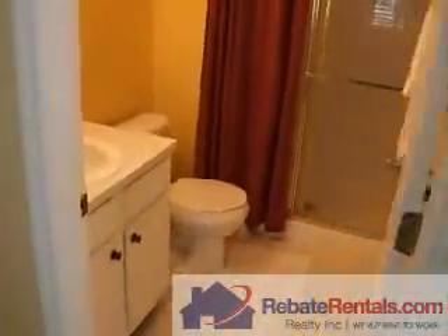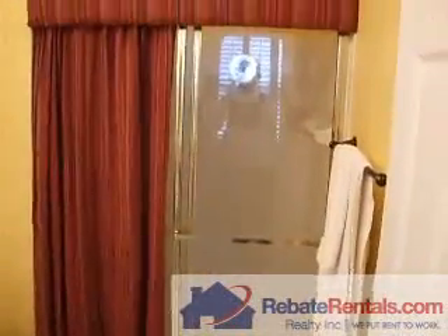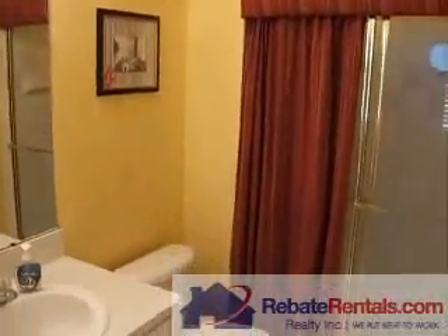And then a dedicated master bath. In this case you have a stand-up shower with tile wainscot surround. Note the Decora color throughout.